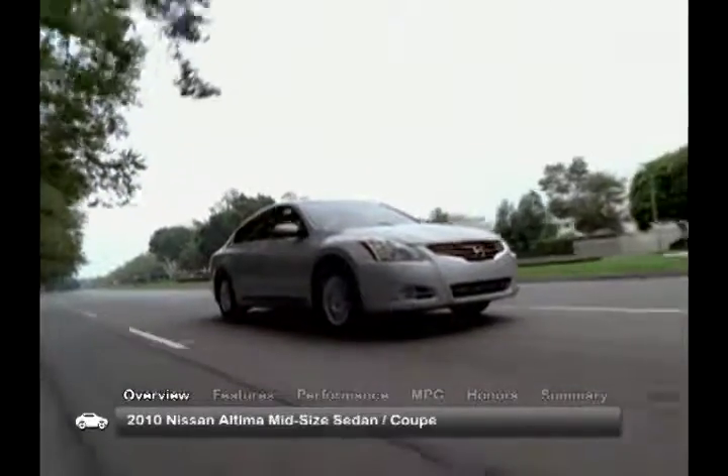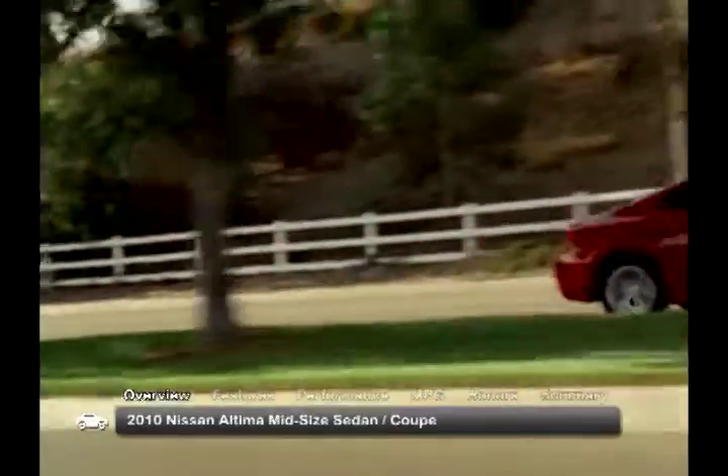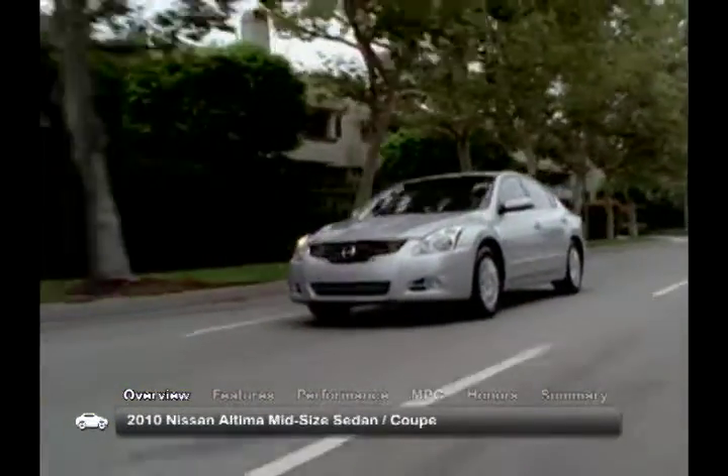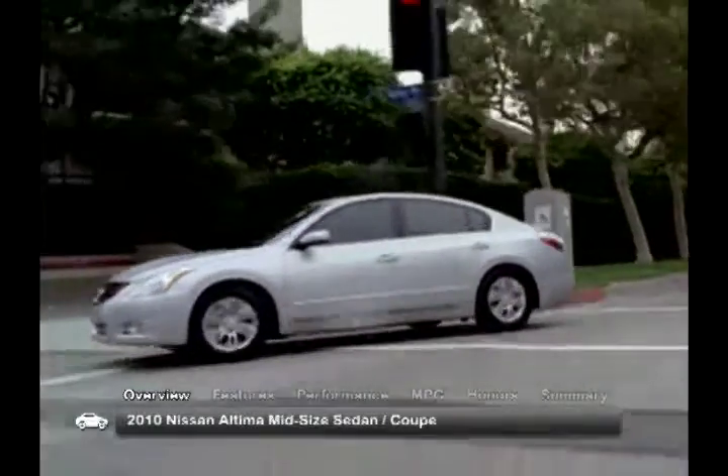The Nissan Altima midsize sedan and coupe received sporty new styling in 2010. The Altima makes everyday driving fun, with seating for five, plenty of power, crisp handling, and tech-savvy features.